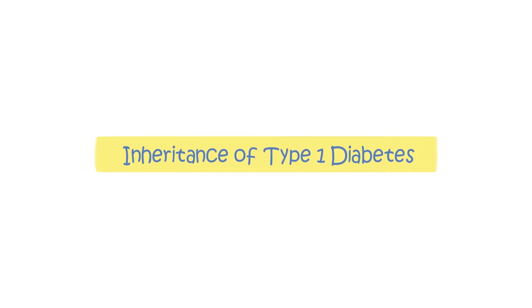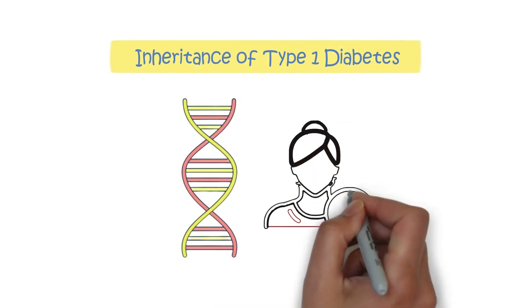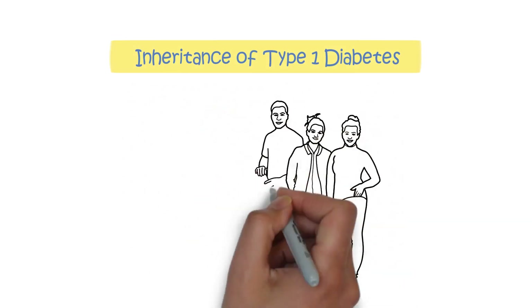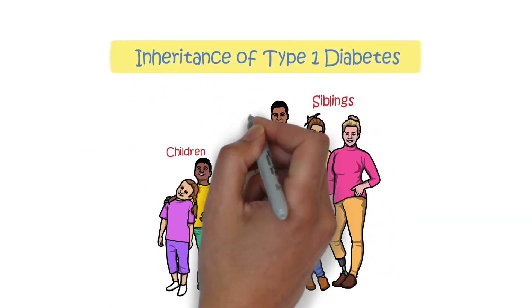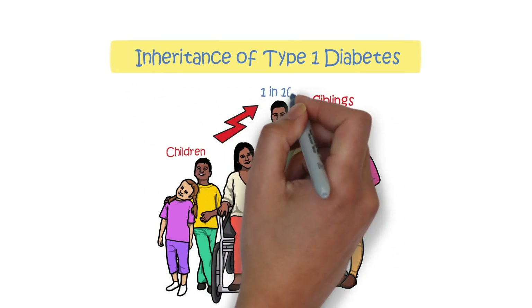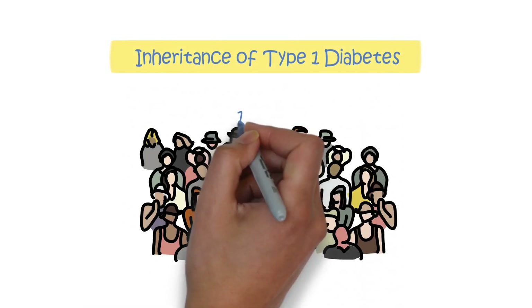Inheritance of type 1 diabetes. Genetic factors play a role in making some people more susceptible to autoimmune diseases like type 1 diabetes. First-degree relatives of individuals with type 1 diabetes, such as siblings or children, have a higher chance of developing the condition — approximately 1 in 16 — compared to around 1 in 300 in the general population.